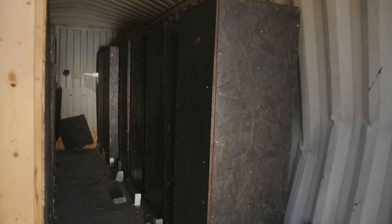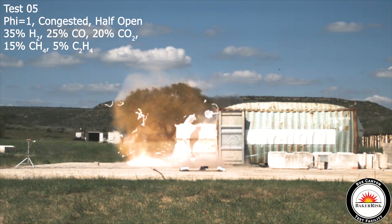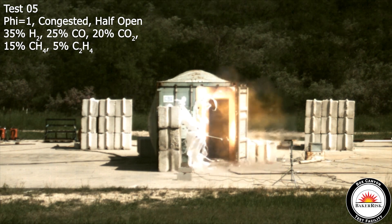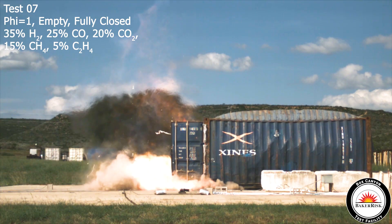We decided to test with standard shipping containers, because some of the battery energy storage systems that you see out there look very much like that. This test will demonstrate the kind of consequences that come to happen if you have no way to mitigate an internal deflagration scenario.